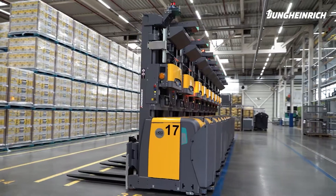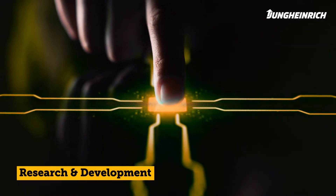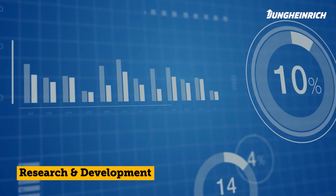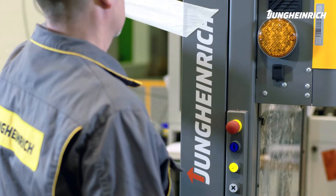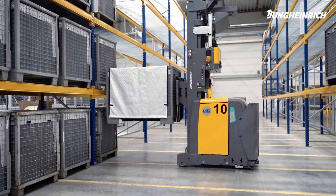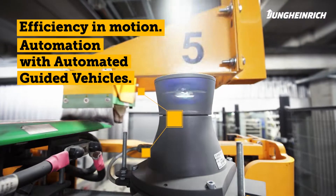Success doesn't come automatically. But by automating with Jungheinrich, you're setting your company's intralogistics on course for the future. At Jungheinrich, we are already thinking about tomorrow. We are constantly striving for new things. We raise potentials and increase efficiency. We are your experienced partner from needs analysis, planning, and implementation to ongoing maintenance and service around the clock. Talk to us and give your company efficiency in motion with automated guided vehicles from Jungheinrich.